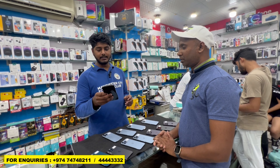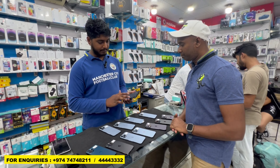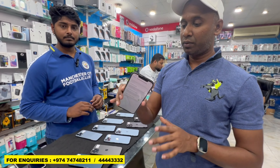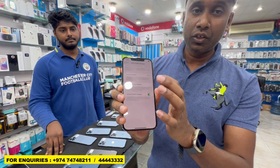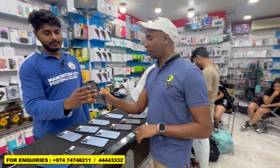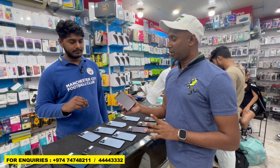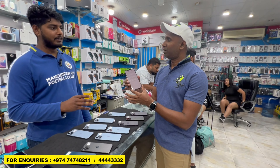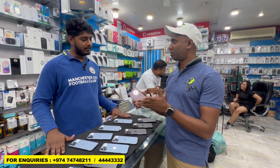This is the 12 Pro Max, 256GB, space black color. Battery is 88%. 256GB — you can see the battery health is 88%. Price for this one is 2550. Does it have warranty? Swap warranty available. The 12 Pro Max is an older model so company warranty has finished, but they offer swap warranty and checking warranty. There is also a money back guarantee.